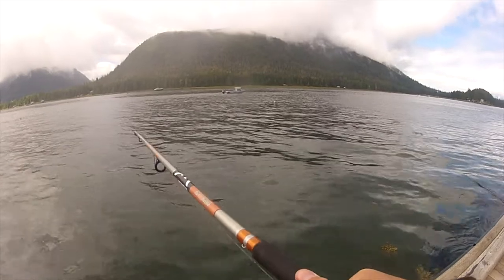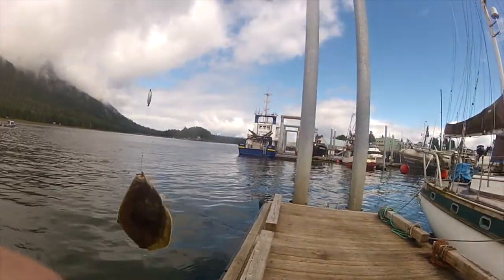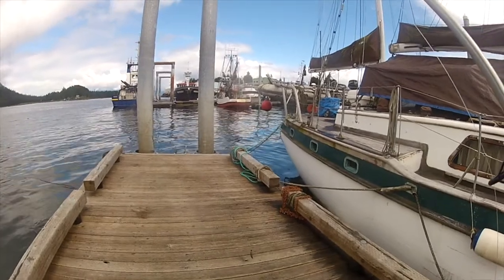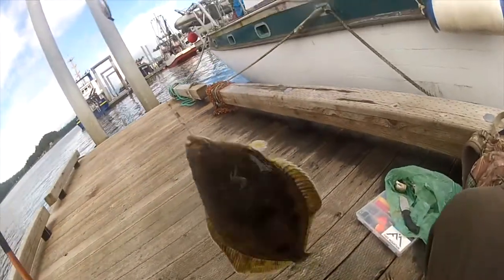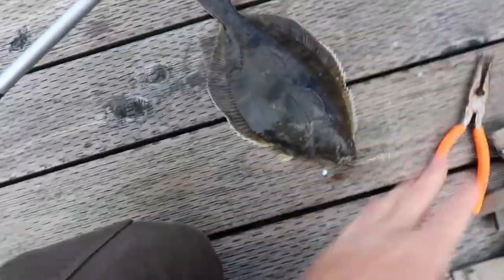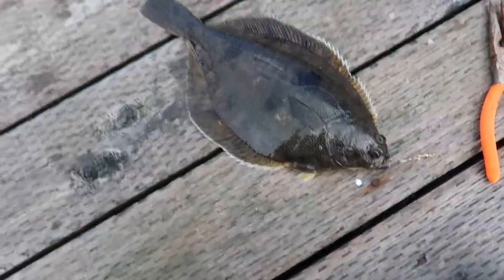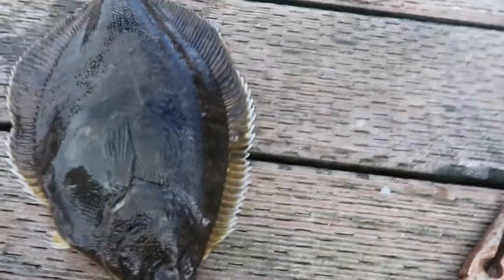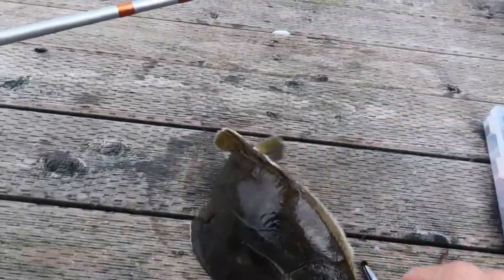Oh no — got one! This is one of the smallest ones — oh nice, this is a nice one! I'm just gonna keep it, I'm not gonna get picky. There we go folks, we've got our first one! Does anyone have an ID on these? Is this a flounder or a halibut? To me it looks like a little mini halibut. You can get two of these a day with no size limit, so I'm just gonna try to get one more and see what we can have for dinner.